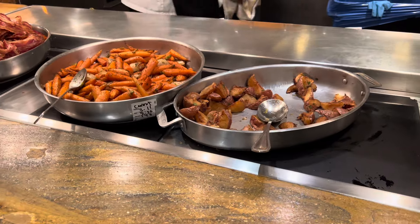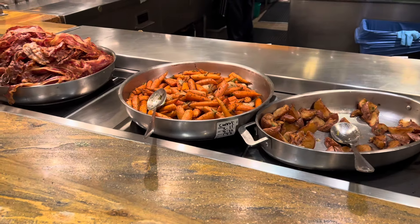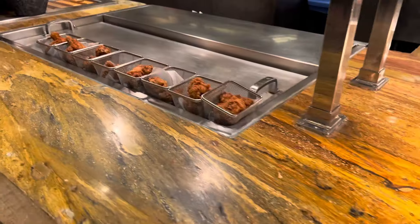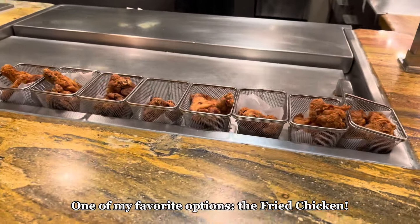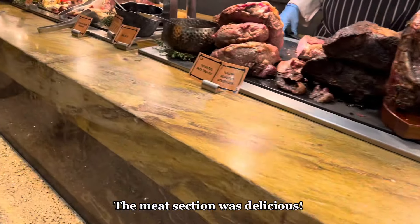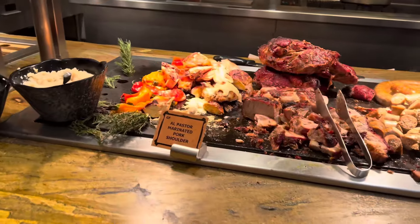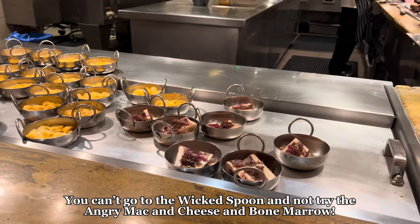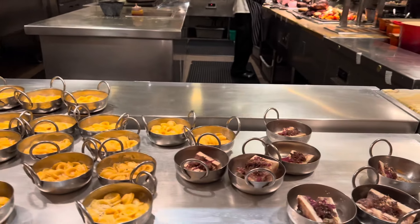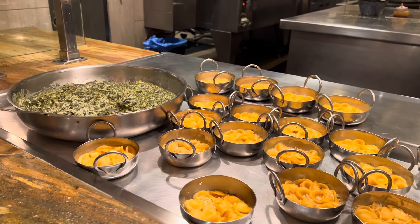We entered the buffet around 10:45–10:50, which made our departure time around 12:15–12:20. This is the perfect time to get to the buffet because you'll have both breakfast and lunch options. It was not as crowded — there was a line getting in but it moved really fast, likely because it was a Monday, though the Wicked Spoon has never not been crowded when I've been here.